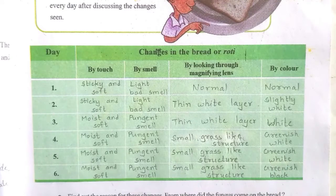On the sixth day, it is moist and soft by touching, smelling pungent. There are also small grass-like structures and it is greenish black — meaning it is totally spoiled.